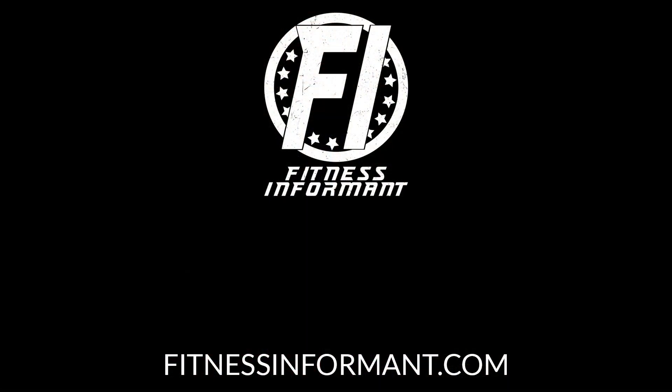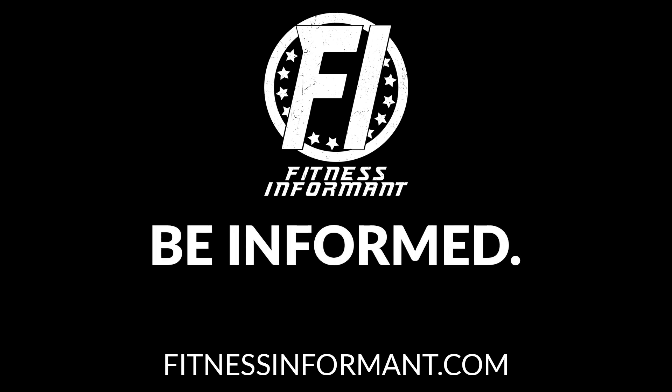Nice job by MyObvi with their flavoring. We wish this brand all the luck in the world. For more flavor reviews and more reviews on anything, check out our official website, fitnessinformant.com. Let's go.